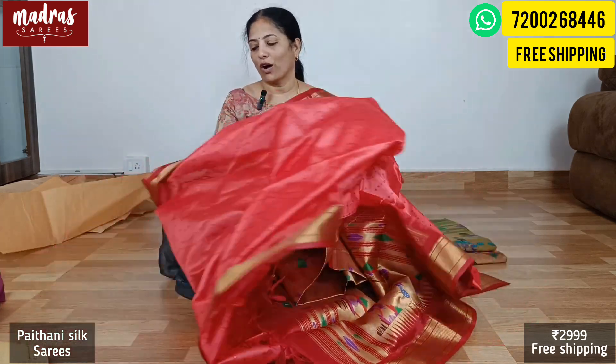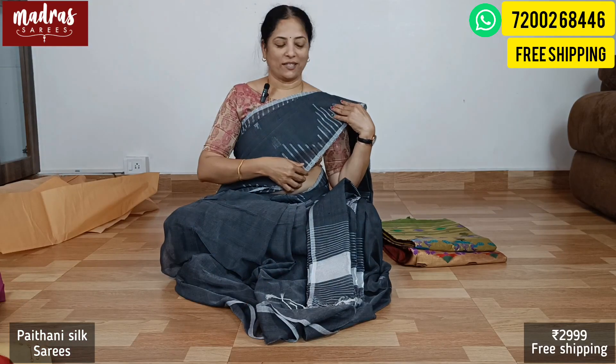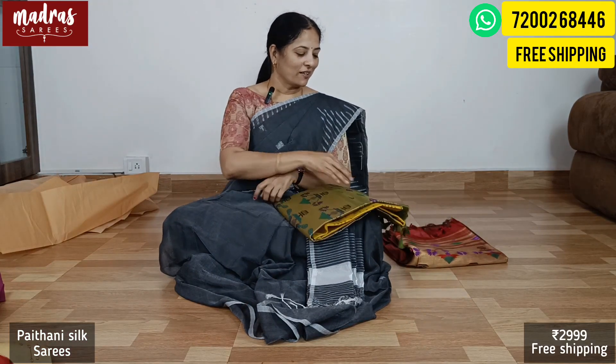In the video description box, we have summarized the exchange and refund policy — please go through it once. WhatsApp group information and all details are explained in the description. Likewise, Madras Sarees has a presence on Facebook, Twitter, and Instagram. If you want to connect with us, you can reach us through WhatsApp. Next comes a special color — a lovely color.